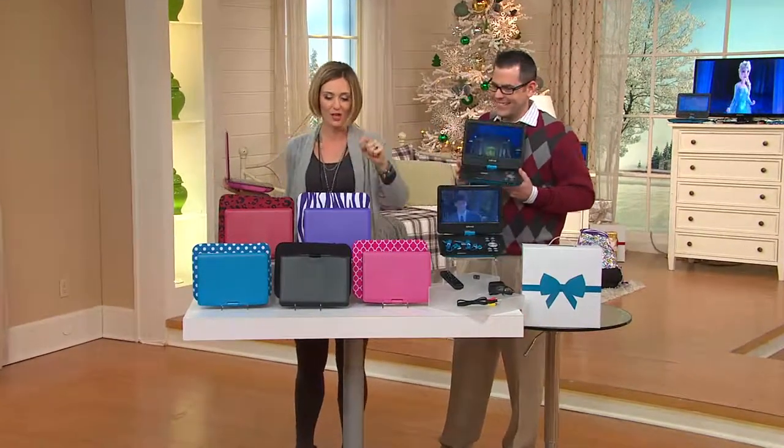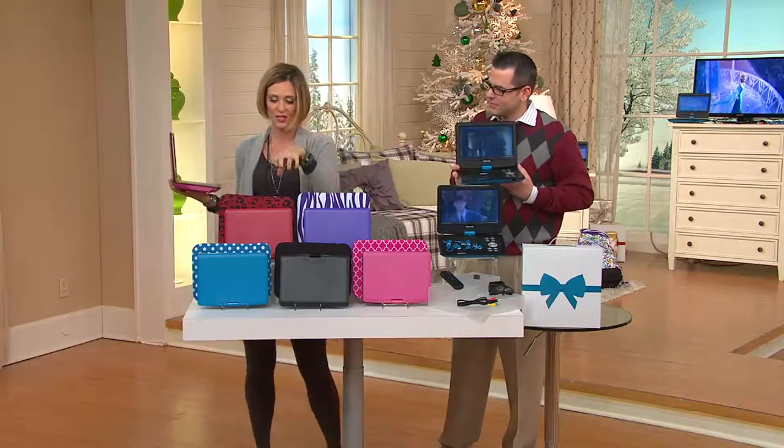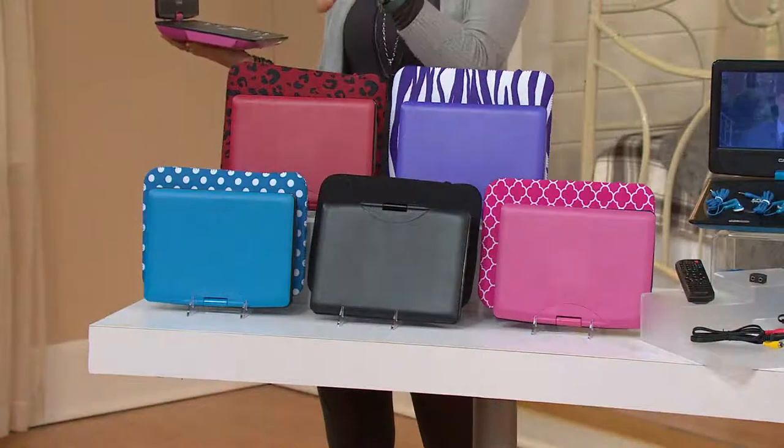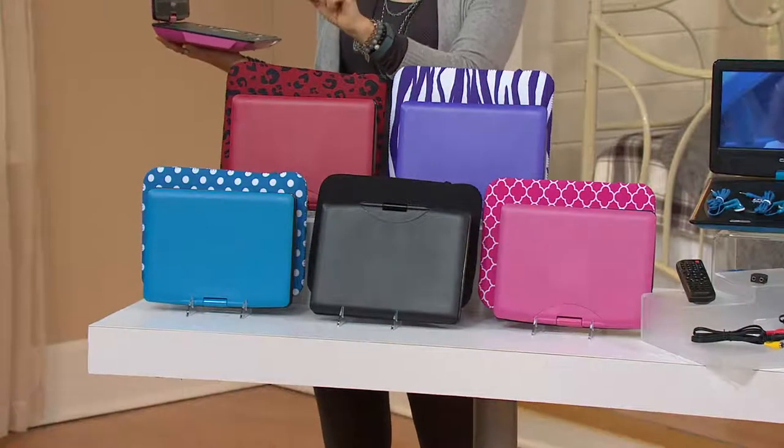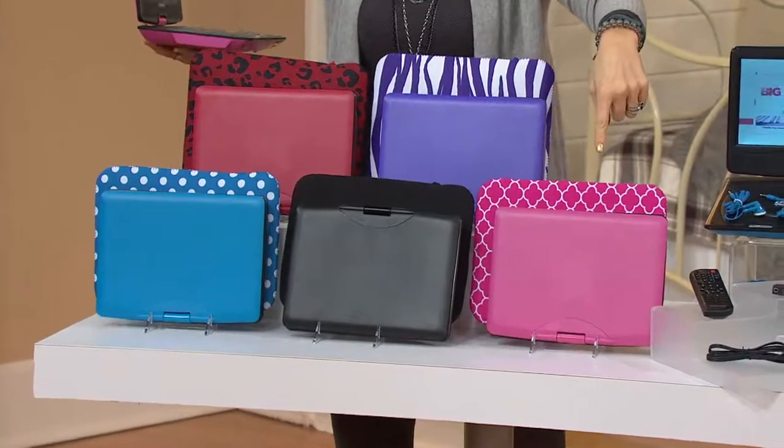Phone lines are getting a little bit busy out there. The black is very popular, the purple is very popular, and so is this red. Call me — let me know what you think this animal is. Red cheetah? Zebra? Thingamajigger animal. These are very popular. I'm partial to the pink — that's what I have at home.